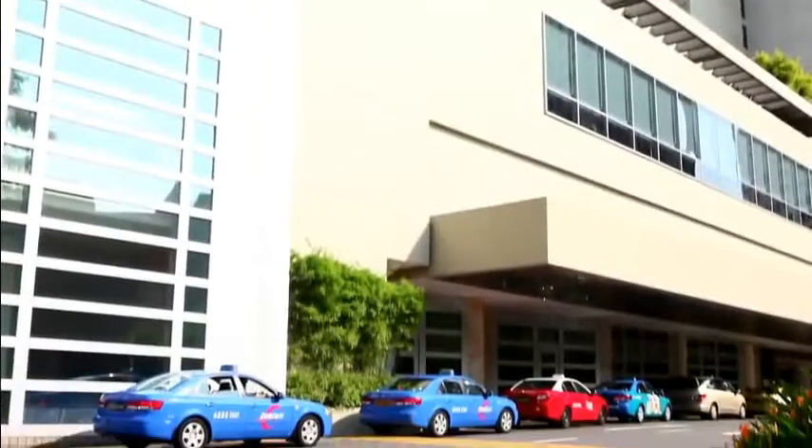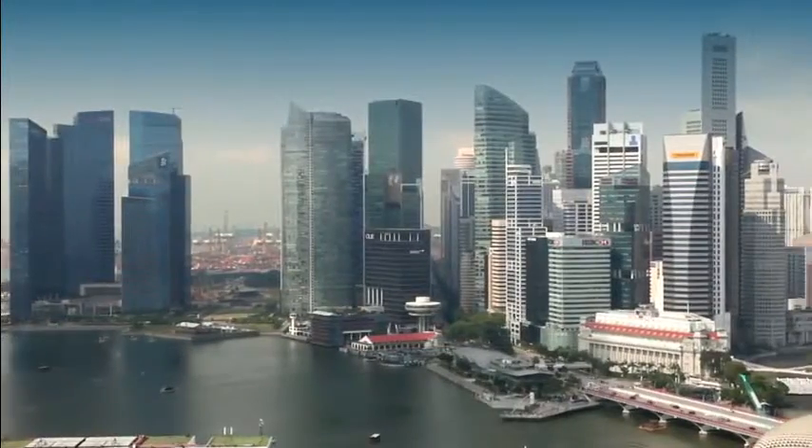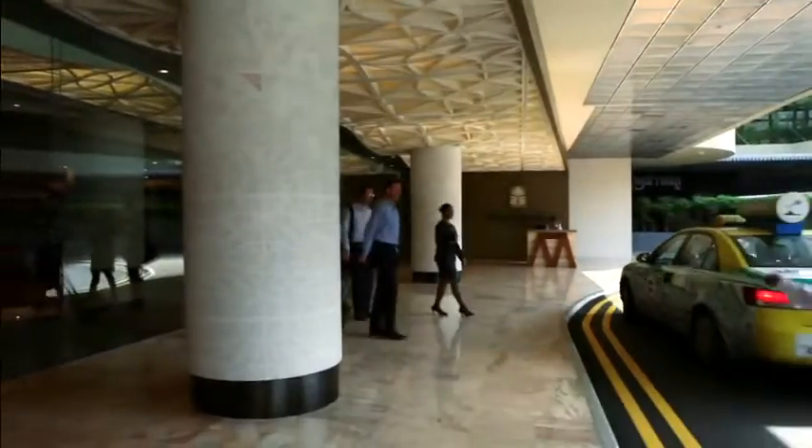Conveniently located in the centre of Singapore's commercial hub, less than five minutes from the central business district and the city's main tourist attractions, Pan Pacific Singapore is the ideal choice for both business and leisure travellers.